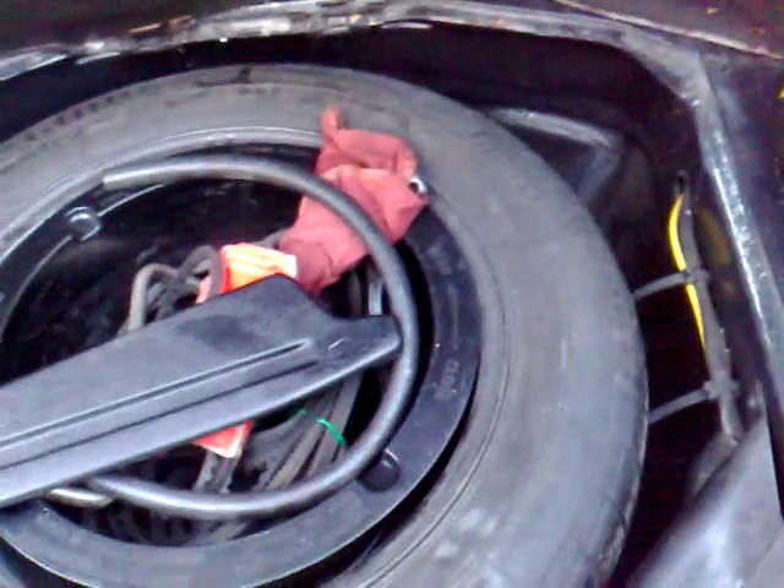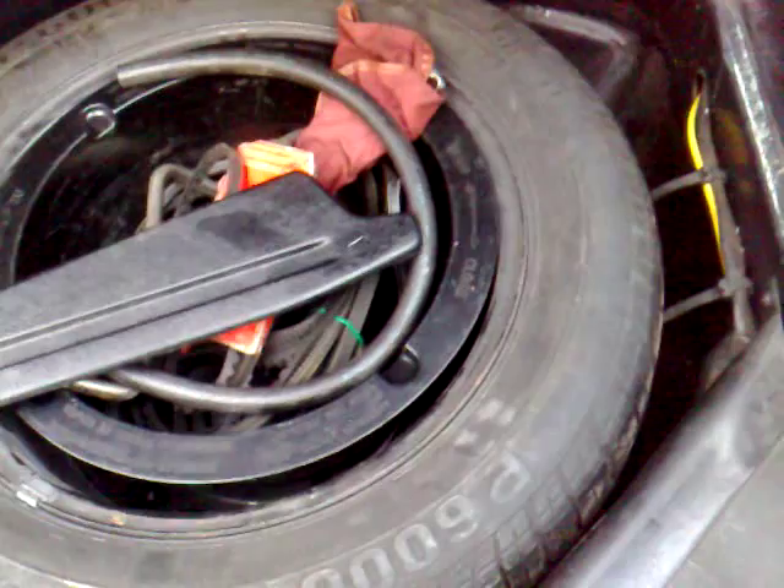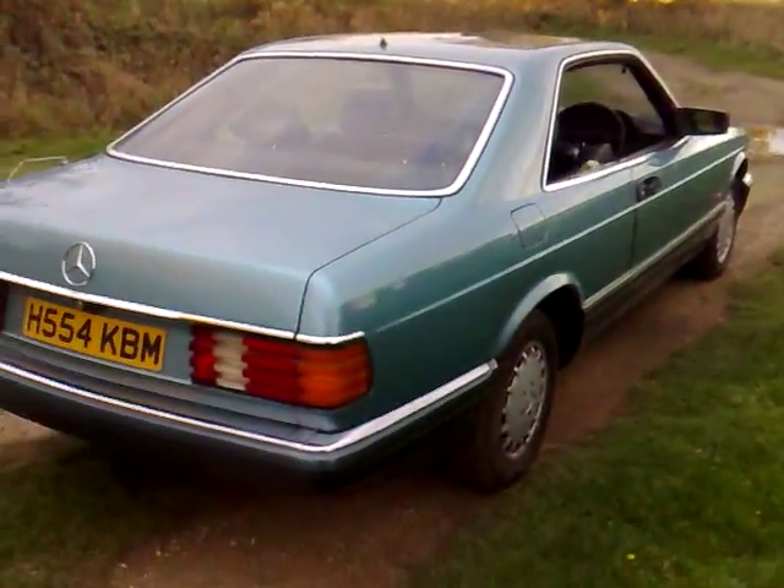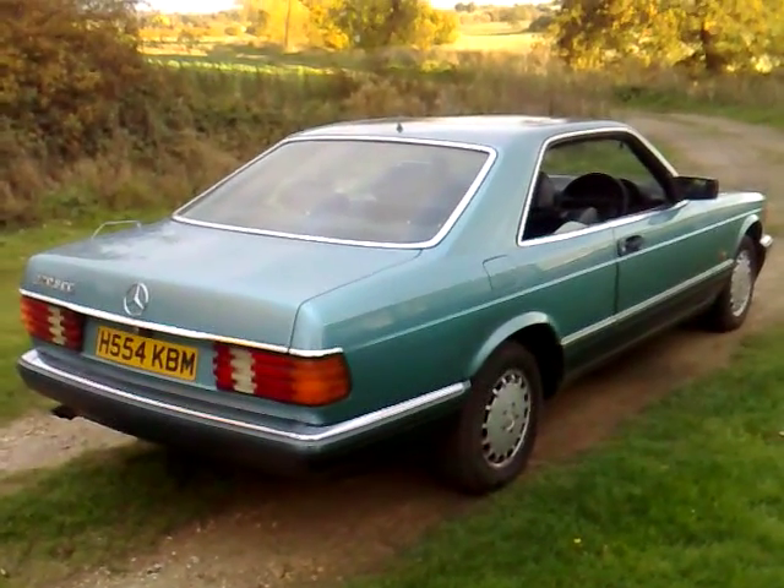That all-important 420 SEC badge there. The boot is in very good condition — no rust, dinks or dents in there — a very tidy boot. Just the aerial needing replacing. There are some spares, tools, and a spare wheel in the boot as well as a warning triangle, but to be honest you tend never to use them on a Mercedes because the bulletproof build quality on these cars really does keep them going for such a long time.